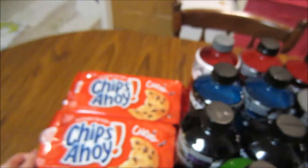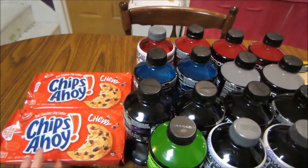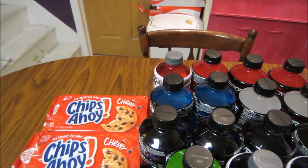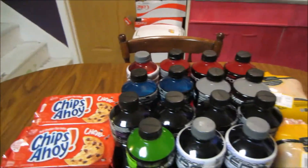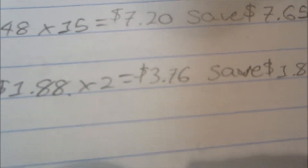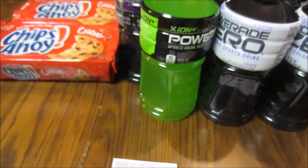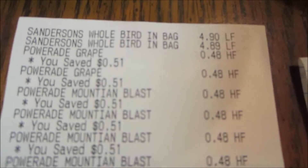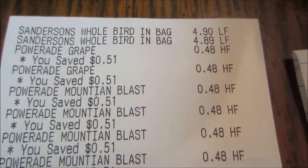Lastly, I also picked up two of the Chips Ahoy, which are a limit of two. I believe both the chewy ones in the blue package and the ones in the brown package are included. They're normally $2.79 and are on sale for $1.88. I picked up two for $3.76 and saved $1.82 — not the best deal, but normally about the cheapest they get on cookies.